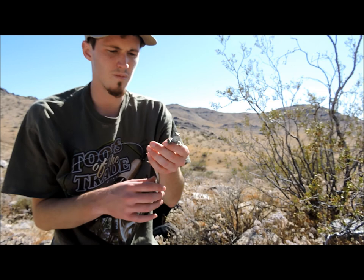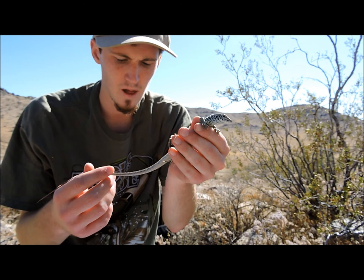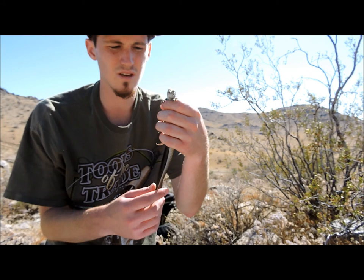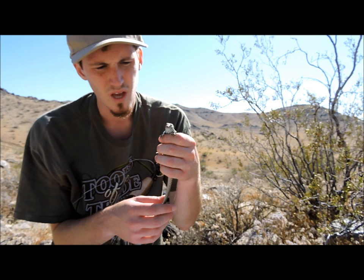Some quick facts on the whiptail lizard: if you include the tail, they can grow over a foot in length. Like I said, they are diurnal. Very, very quick lizard — very tough to approach. These guys are mostly insectivorous; they'll eat ants, beetles, grasshoppers, and stuff that they can overpower. But these guys will occasionally eat other lizards as well — maybe little side-blotched lizards or smaller baby lizards, maybe western fence lizards.